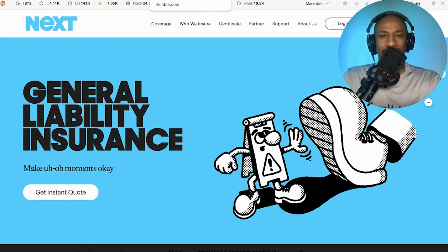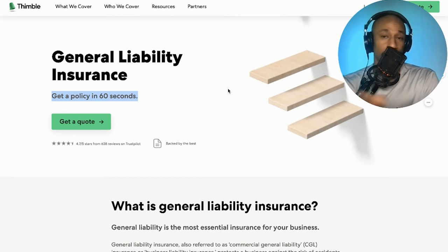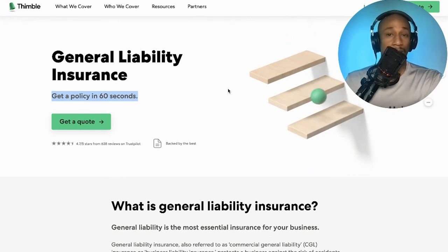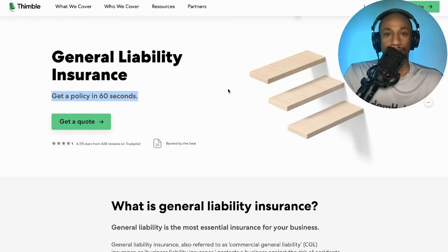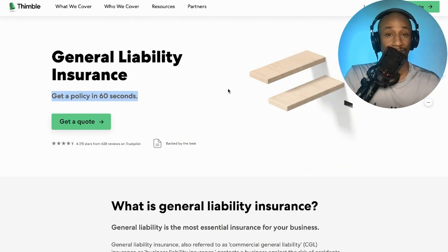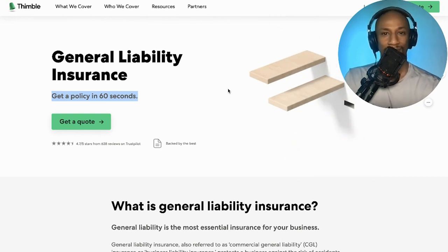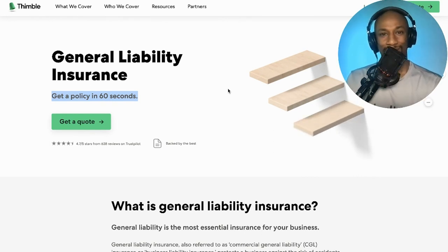I'm going to wrap this video up. If you guys have any thoughts, comments, or suggestions — are you currently with Thimble or Next? How has your experience gone? Have you had to actually call them up and rely on using either one? Leave a comment down below. It would be helpful for myself and for other people interested in getting general liability insurance. If you haven't already, like this video, subscribe to the channel, and hit that notification bell to stay up to date on all of my latest and upcoming video content. I'll see you in the next video. Peace.